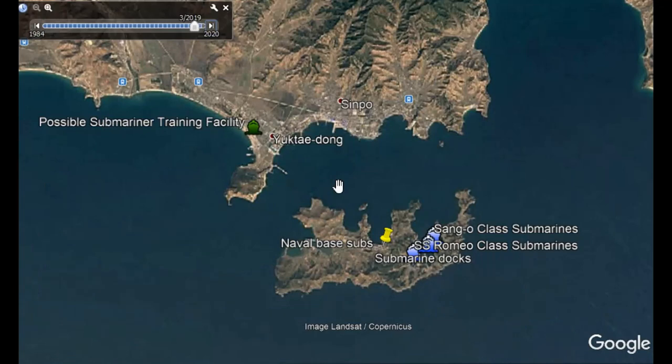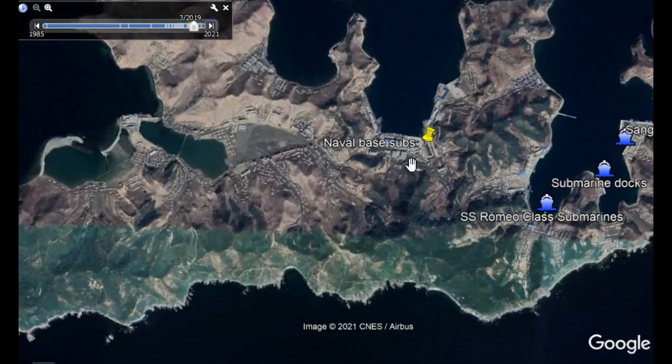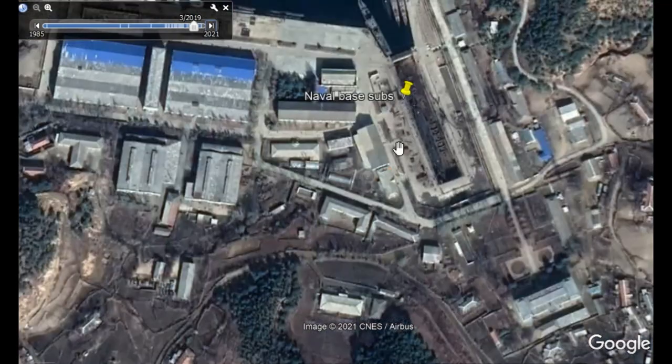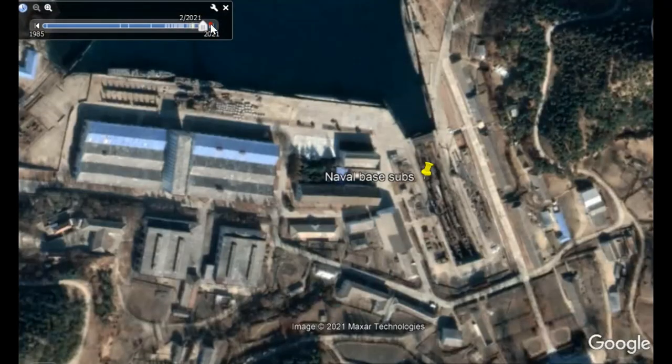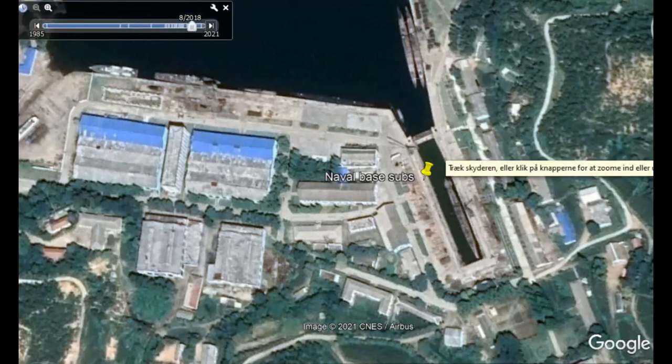I'll show you how I do this. Basically, I follow the whole coastline and when I see something interesting, I leave a pin so I can come back to it. Here we have a dry dock with some submarines. I may change the year to see what's going on in the dry dock, then I measure the vessel — this one is roughly 76 meters, which makes it a Romeo class. I take a screenshot and put that in my video.